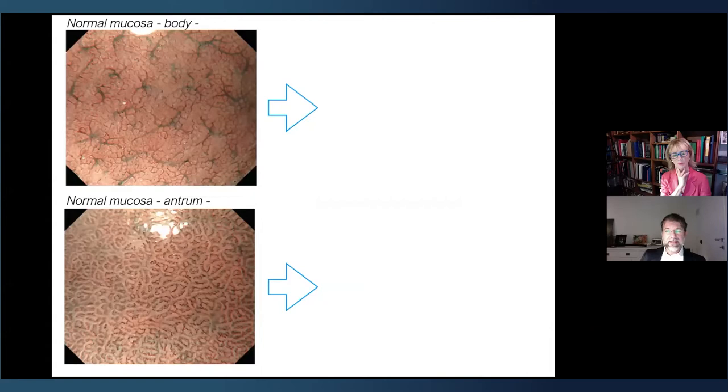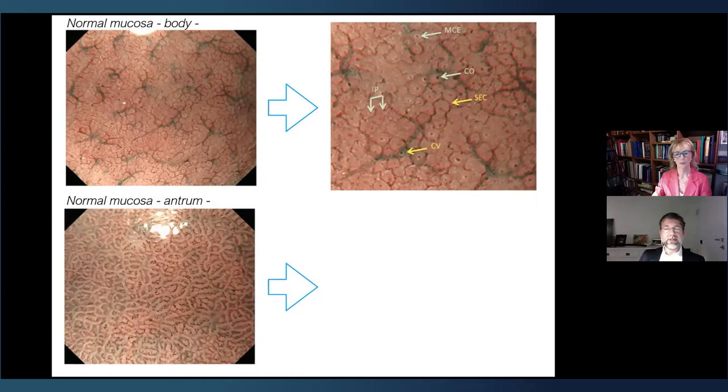One of the most important elements is knowing the normal gastric mucosa, especially the micro-features. In the stomach, there are two kinds of mucosa — in the body and in the antrum. In the body, we can recognize the crypt opening as a brownish dot surrounded by a light marginal crypt epithelium, surrounded by a sub-epithelial capillary network in a honeycomb structure — with regular arrangement, distribution, shape, and density. There are also collecting venules in the body.